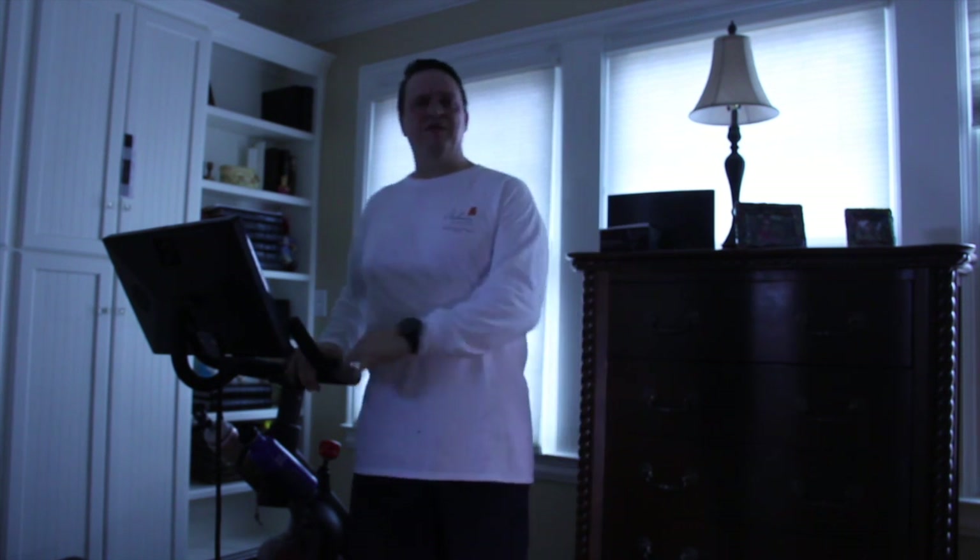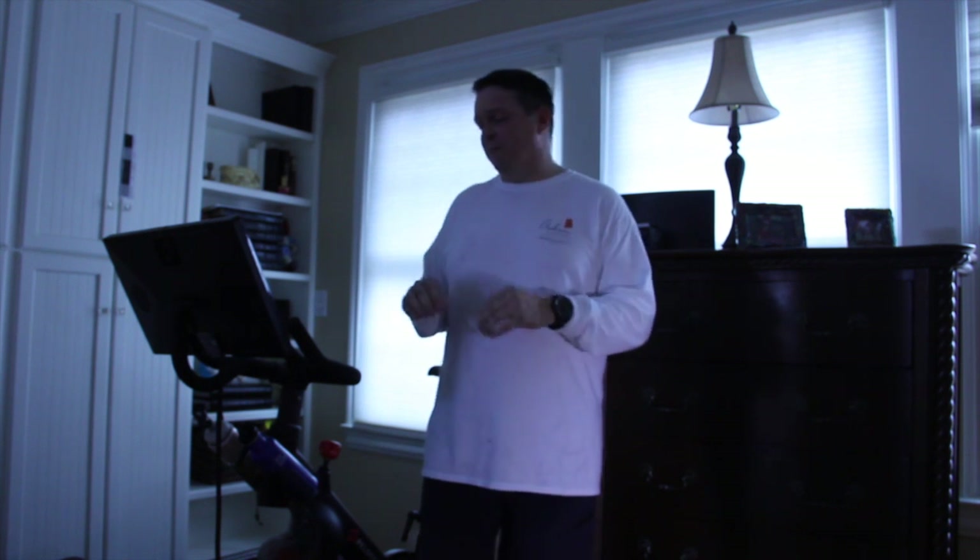Prior to buying this, my resting heart rate was in the mid-eighties. I've gotten it down to the low sixties, high fifties now. I do use a Fenix 3 and a heart rate strap, which actually gets displayed to me during a ride.